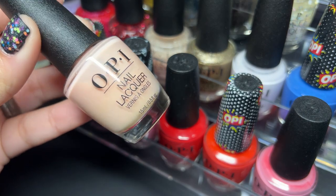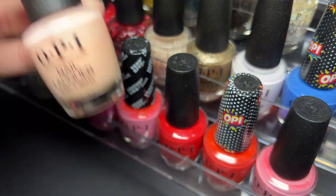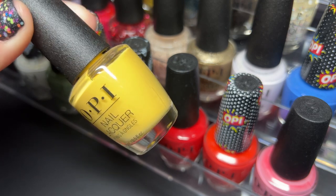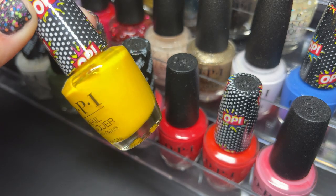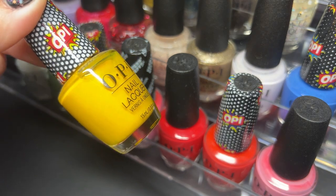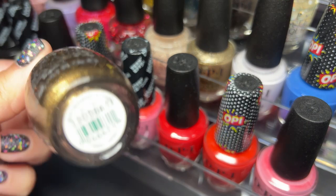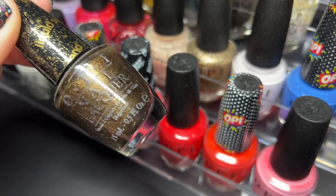Next up we have the classic Bubble Bath. Then we have Never a Dullest Moment. Then we have Hate to Burst Your Bubble — another textured polish. I really want to try these, I actually really love textured polishes, they're very fun for me. Here we have a bunch more textured polishes from the liquid sand collections — What Wizardry Is This — look at how stunning this is!